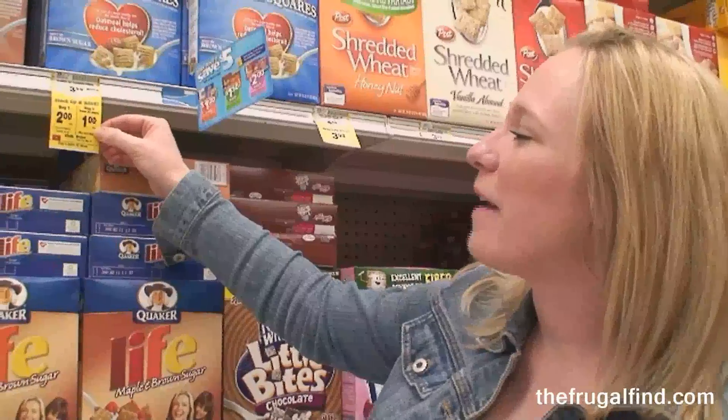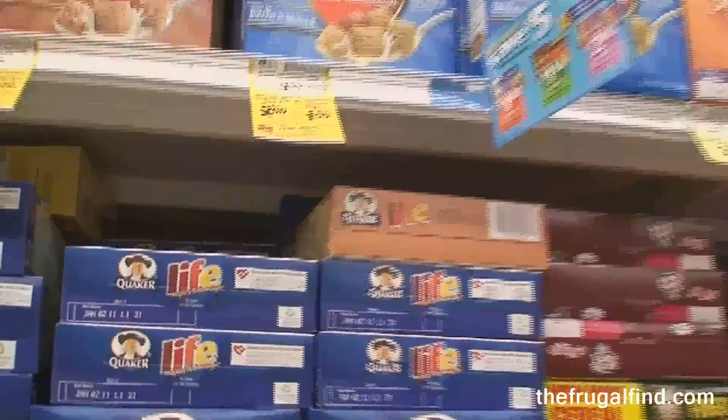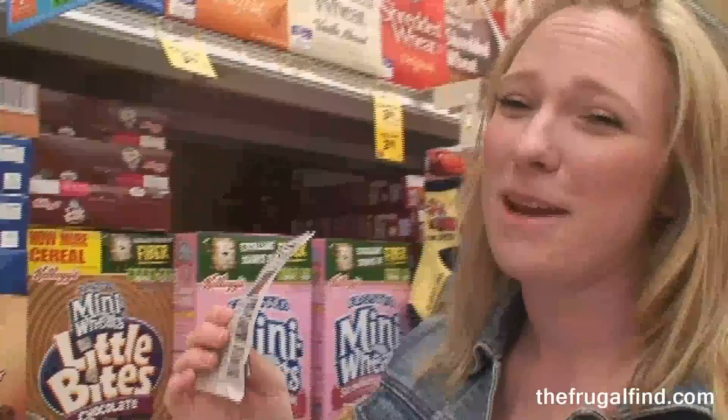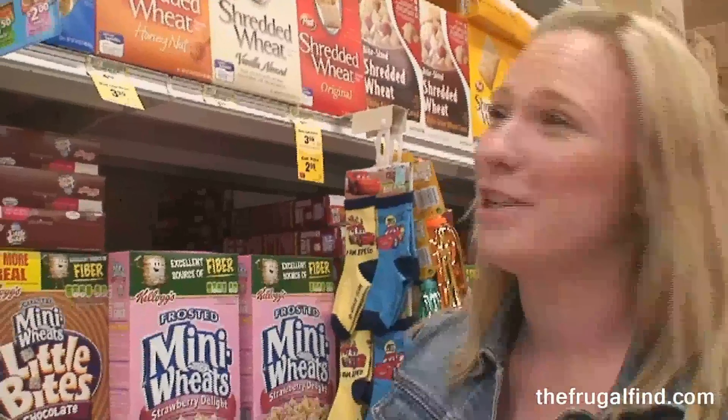These cereals are also part of the buy-five-save-five promotion, and in the Sunday paper there was a dollar off coupon — again making these free. So I'm going to have a really good, probably close to free, shopping trip today.